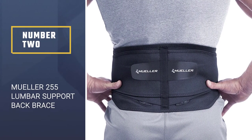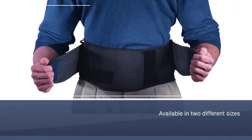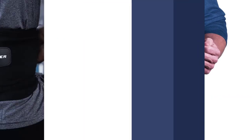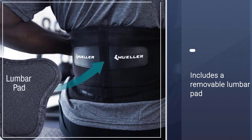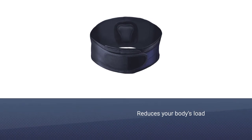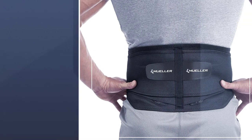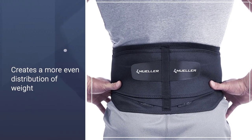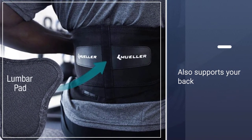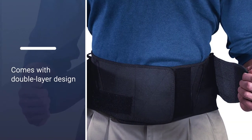Number two: the Muller 255 lumbar support back brace. It's available in two different sizes depending on your waist measurement and uses two velcro tabs to provide a comfortable and secure fit around your lower back area. The design also includes a removable lumbar pad which can be added to further compress the lower back and provide additional support when required. This brace reduces your body's load on your spine's lower discs, creating a more even distribution of weight for less pain. It also supports your back when you're lifting heavy objects, and the double layer design and adjustable compression create a custom fit.